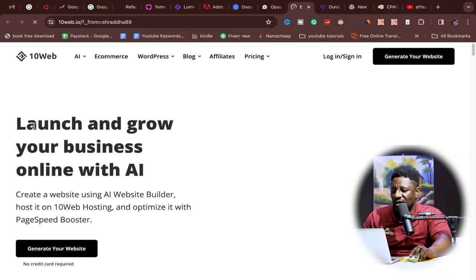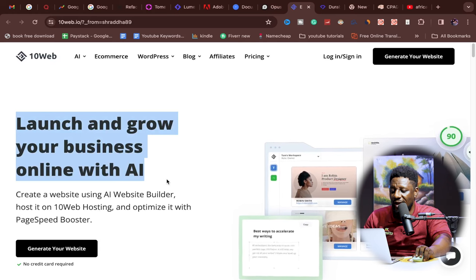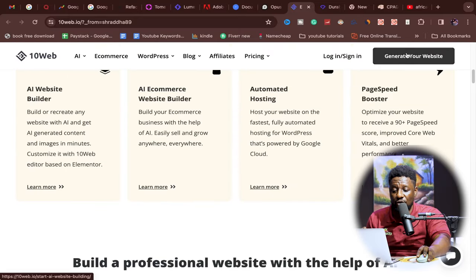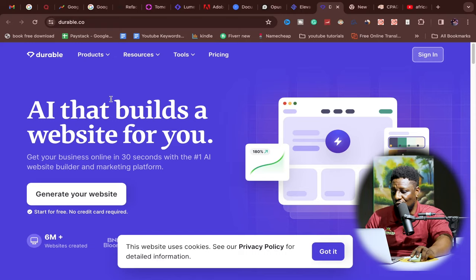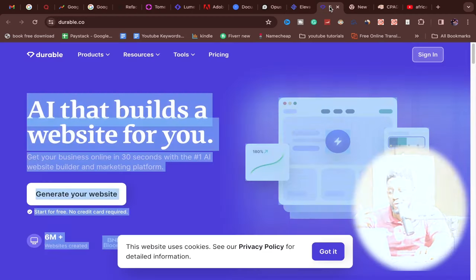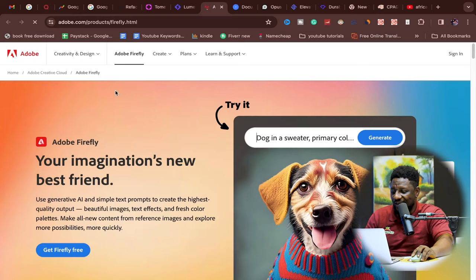My number seven is a business launcher — 10web.io. This AI can create a whole website in about five seconds. Launch and grow your business online: create a website using its AI builder, host it online, and optimize it with a page speed booster. You can host it on WordPress or anywhere you want. Alternatively, you can use durable.co, which also builds websites with AI. Either one is great for quickly getting your blog or business site running.